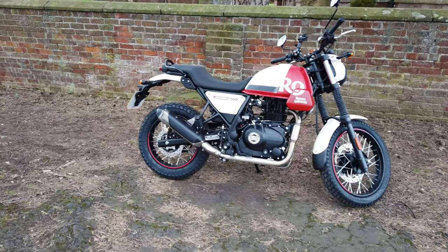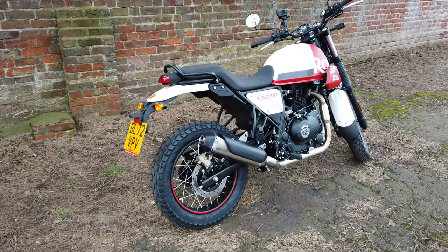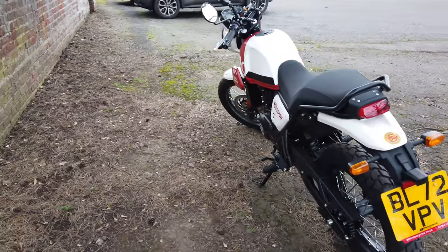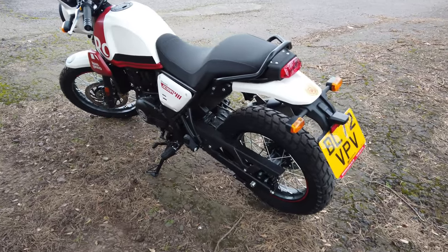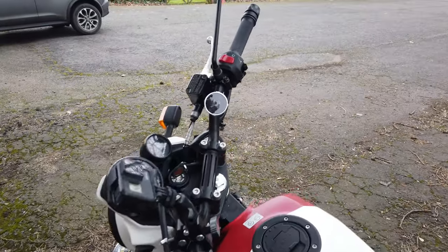This is its first ride out. I did pick it up a couple of weeks ago but being a little bit busy doing stuff around the house and with work, this is the first opportunity I've had to get out on the bike. So this is a maiden voyage — left the house this morning with three miles on her.